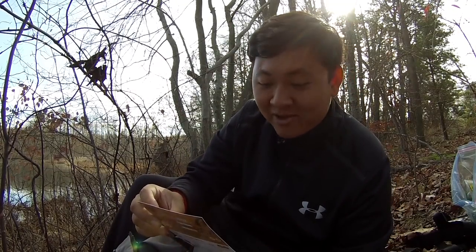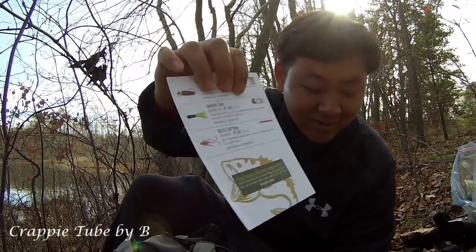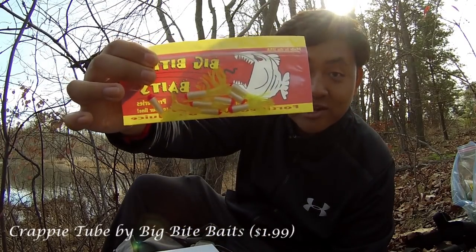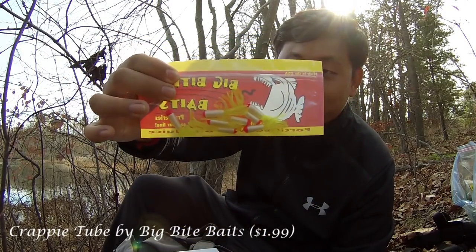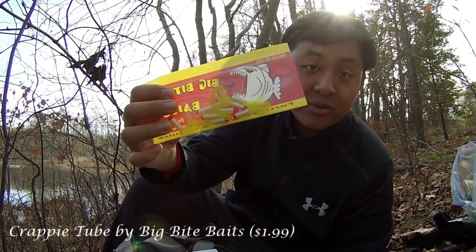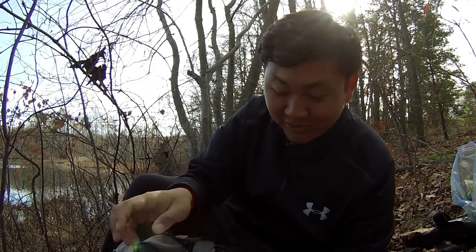Of course, there is a pack of Crappie Tube by Big Bite Baits, value of $1.99. These tubes are actually awesome for crappie. I have used them before, not from this brand, but I'm pretty sure they are going to work. Hopefully we will land some fish with them. I'm expecting to catch some good stuff from here.